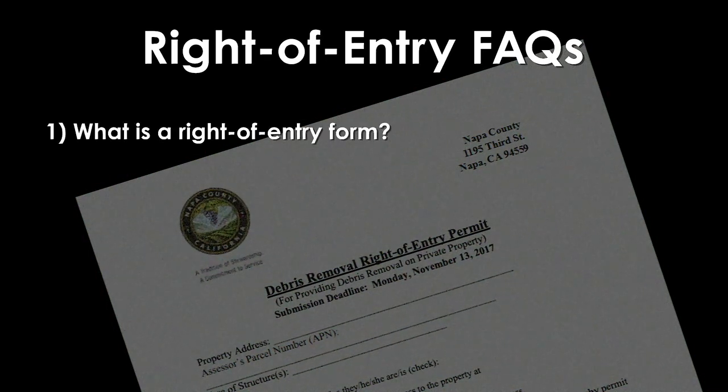First, what is a right of entry form? It grants the local and state government access to your property in order to clean up after a wildfire.